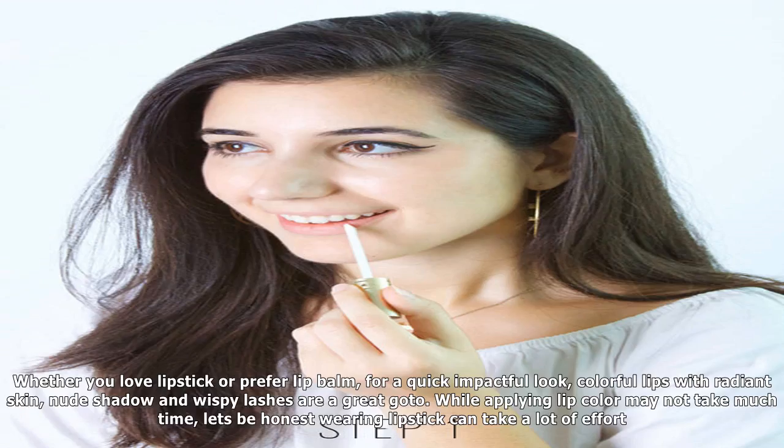Thankfully, we have a few lip hacks that will help you avoid these issues, so you can rock the look with ease. Want to know how to make your lipstick last? Check out our essentials tutorial below.